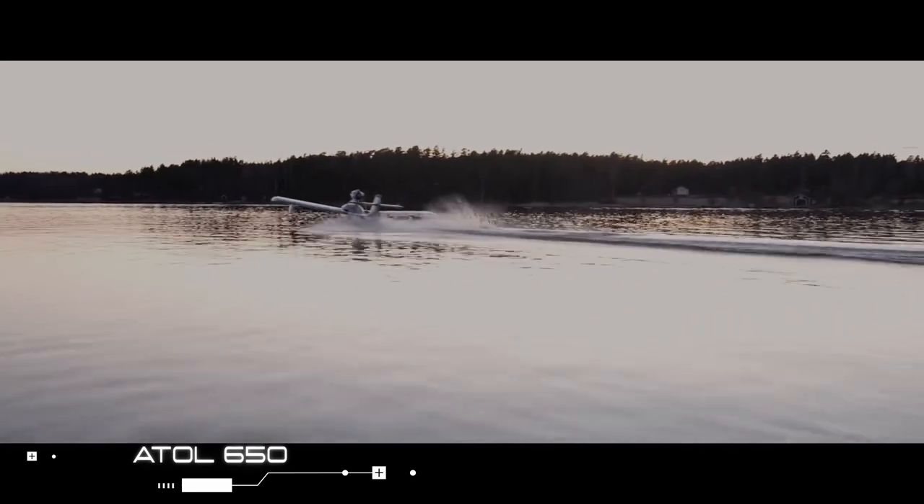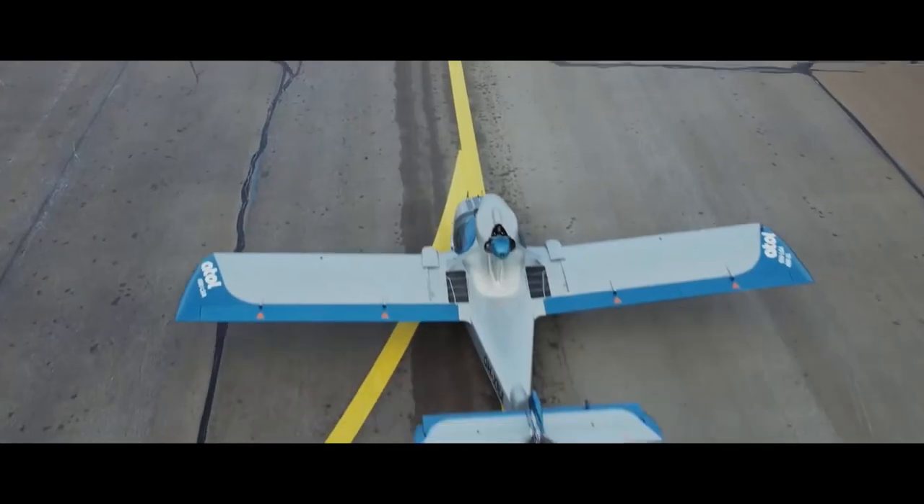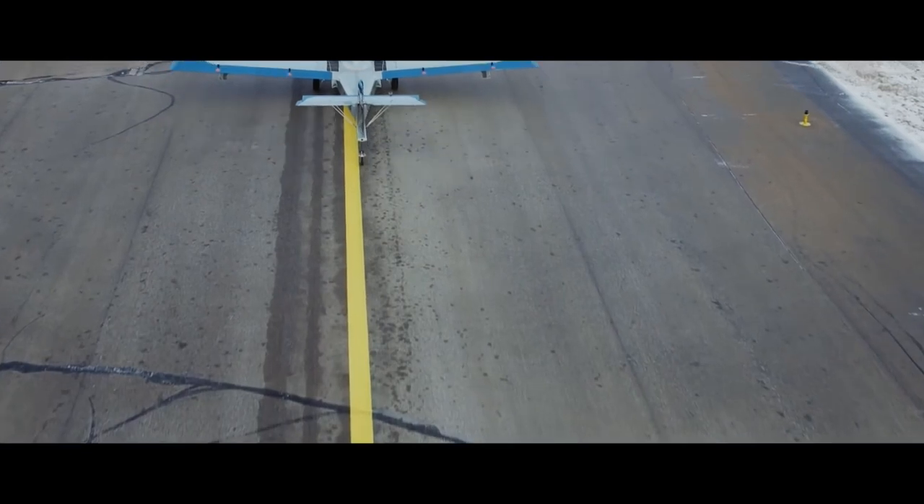The Atoll 650 light sport aircraft from Atoll Aviation is an amphibious seaplane capable of operating on water, land, and snow.